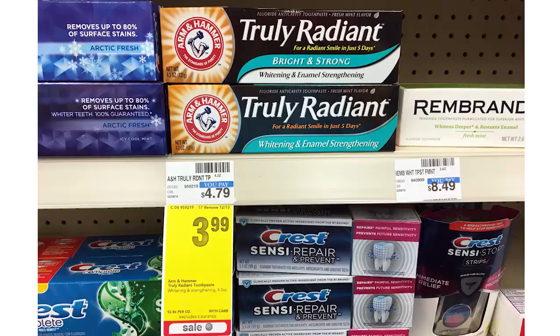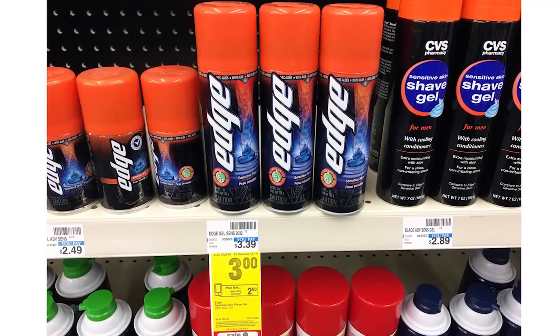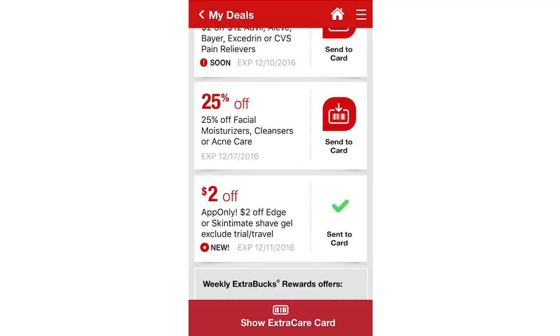Now we go to CVS. The first deal at CVS is extremely easy — you can get free Arm & Hammer toothpaste. They are on sale for $3.99 and there is a printable coupon for exactly $3.99. Buy it, give them the coupon, and you leave the store paying nothing — it's free. Next is our fifth shave gel deal this week. You can get either The Edge for Men or Skintimate for free at CVS. They are on sale for $3 each; we have a $1 off insert coupon from SmartSource 12/4 plus a $2 off CVS coupon from the CVS app. The limit is one for the CVS coupon. After the $1 off coupon and the $2 app coupon, it becomes free after coupons.